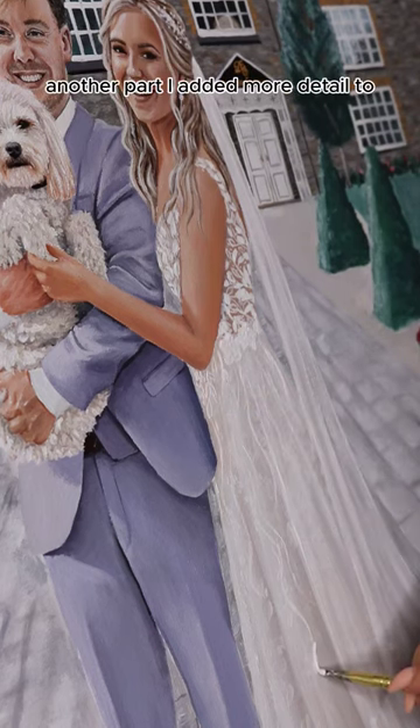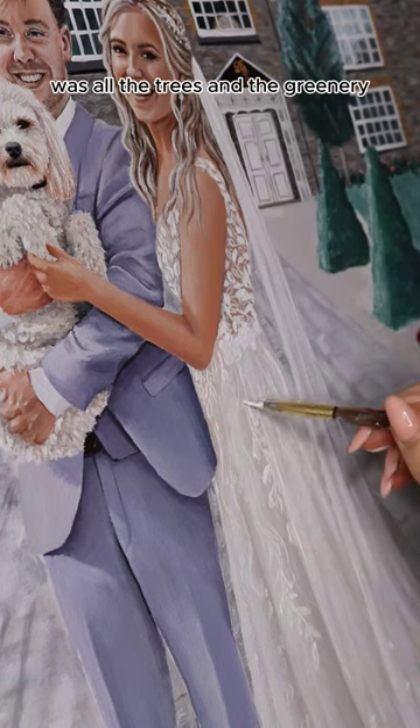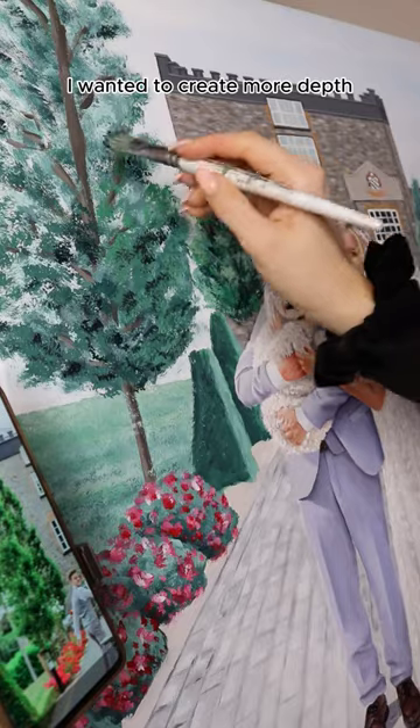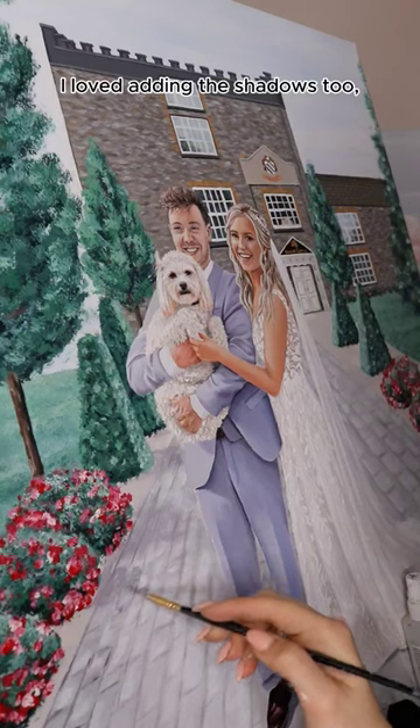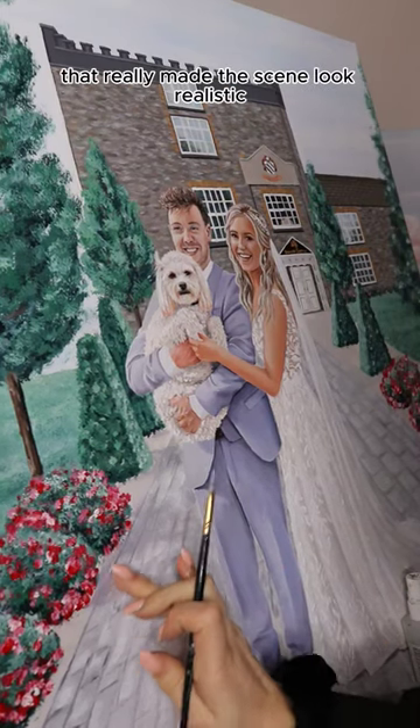Another part I added more detail to was all the trees and the greenery. I wanted to create more depth so I went in again with darker and lighter shades of green all over. I loved adding the shadows too — that really made the scene look realistic.